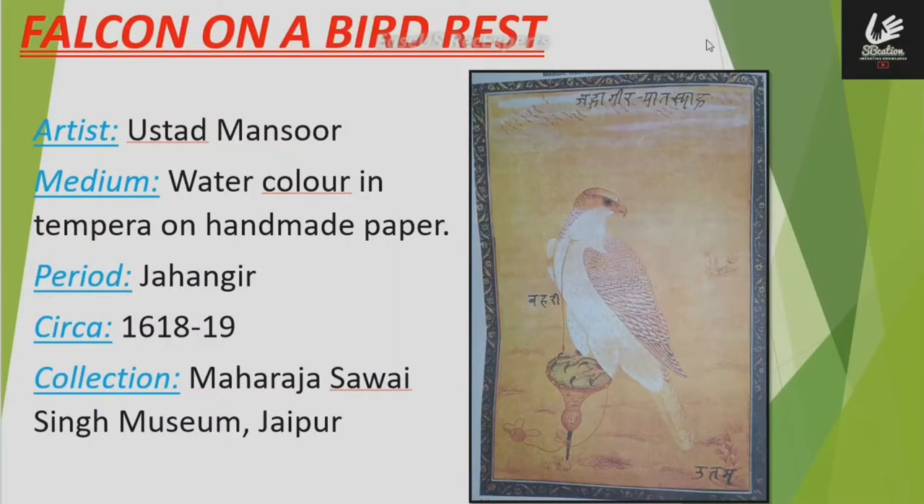In this video, we are going to study the painting 'Falcon on a Bird Dress' which belongs to the Mughal School. This painting is by artist Ustad Mansoor, in the media of watercolor and tempera on handmade paper.